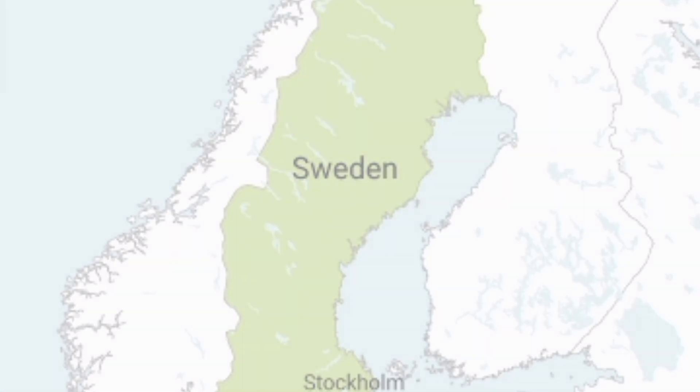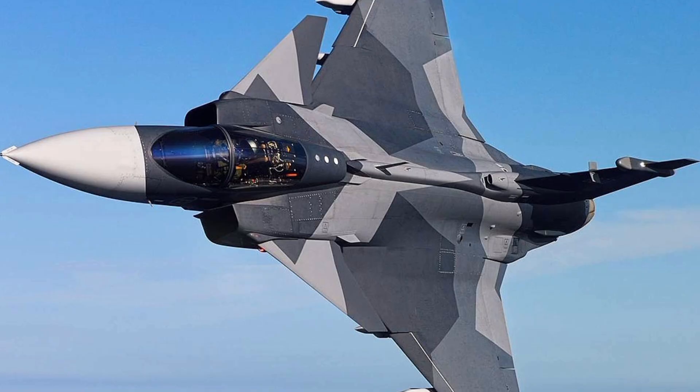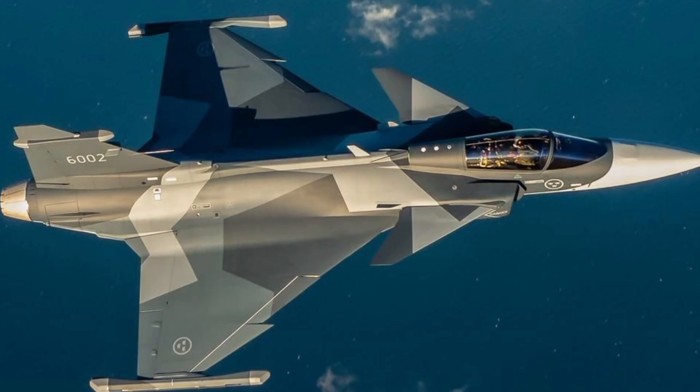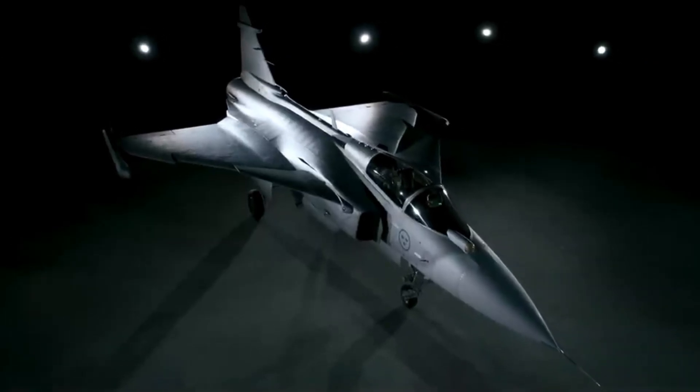Small country, big firepower. Sweden may not be the first nation that comes to mind when we think about advanced fighter jets, but it has quietly developed one of the most capable and cost-effective aircraft in the world. Meet the Saab JAS Gripen E, Sweden's new multi-role fighter jet that's rewriting the rules of modern air combat.